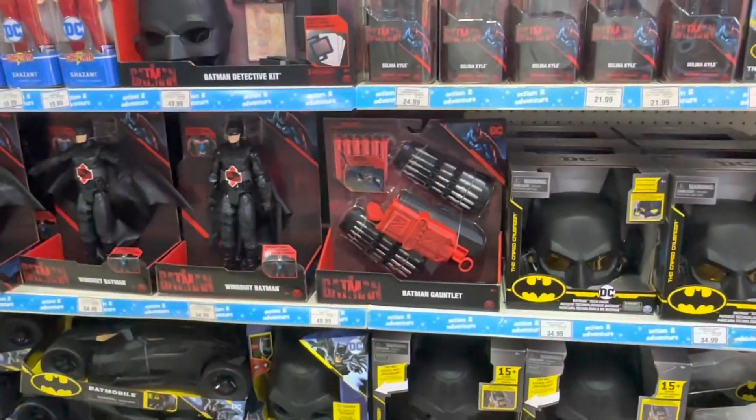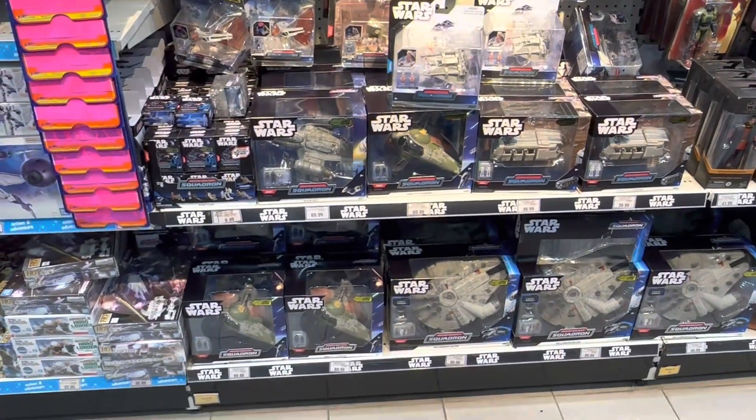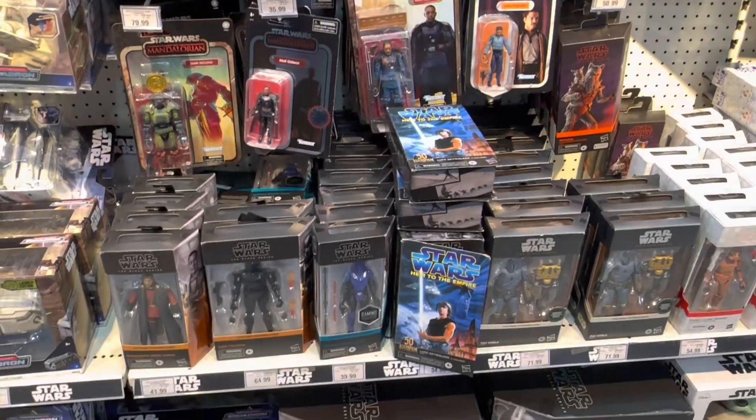Some Batman toys from the film last year — looks pretty terrible in my opinion. Here's the Star Wars section. We've got some Black Series figurines here, and pretty cool retro packaging on some of these sets as well.